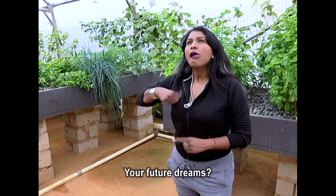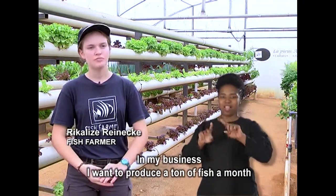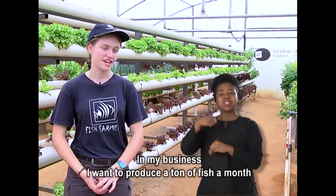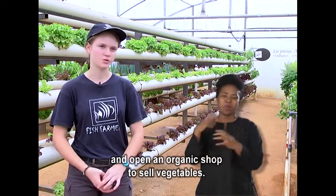Your future dreams? I want to study etiology and specialise in marine biology. In my business I want to produce a ton of fish per month, and also open my own organic shop to sell all the vegetables.